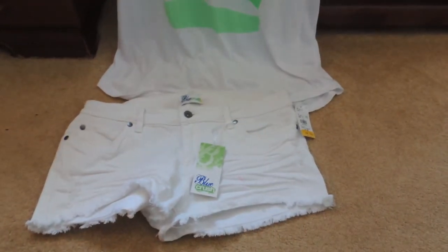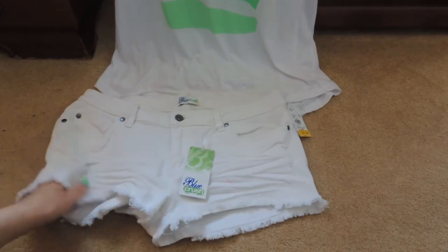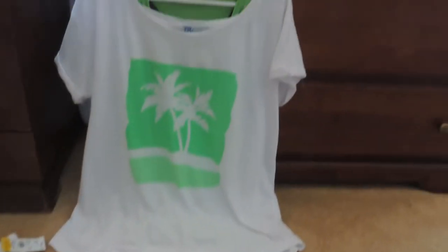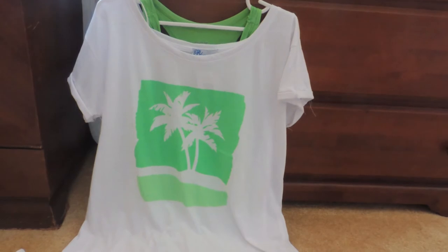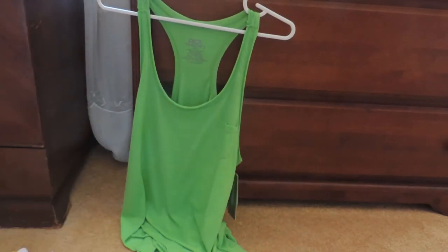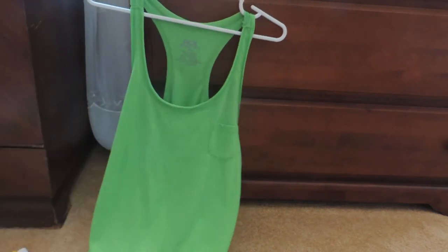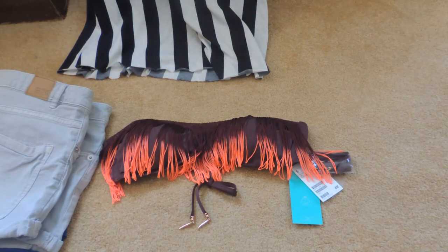Now for the fashion items. From Giant Tiger I got a pair of white stretchy denim shorts — they fit really nicely, are really comfortable, and were only $15. I also got an oversized graphic t-shirt with some palm trees on it which I really like, and it's very comfortable. And then I got a tank top with a little pocket and a really nice pretty green colour.